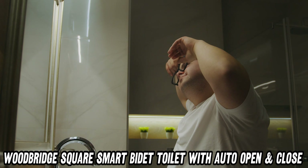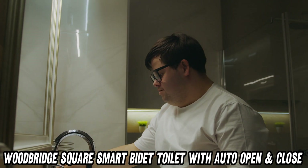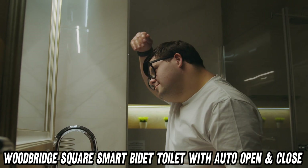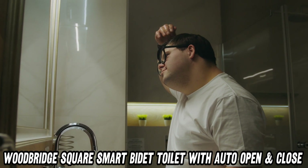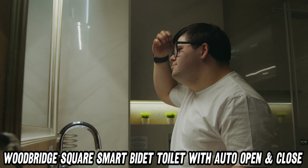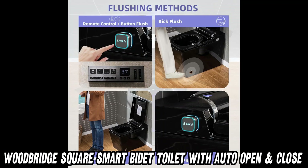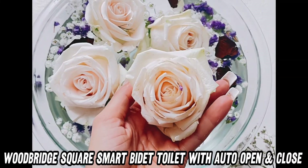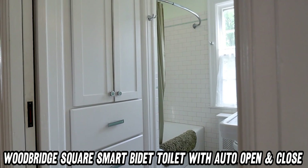And don't worry, the water's filtered — no one likes a dirty bidet, right? Feeling a bit backed up? The pulse wash function is here to save the day. It's like a tiny pressure washer for your, well, you know. And for the little ones, there's a gentle child wash, because potty training should be fun, not terrifying.